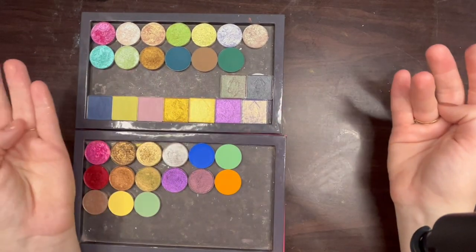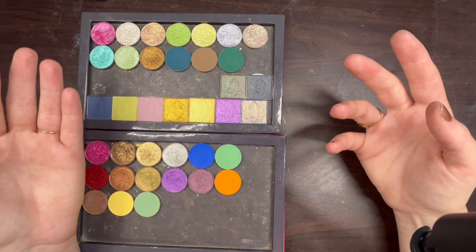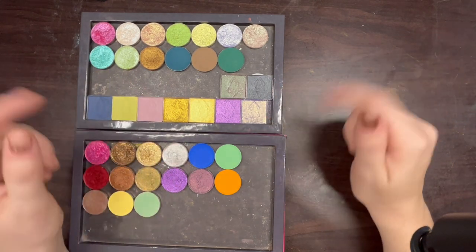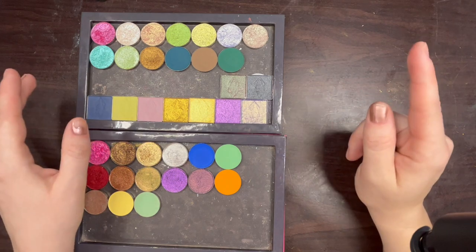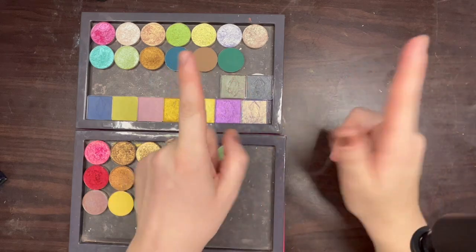Hello! I wanted to go ahead and make a video highlighting all of the eyeshadows that I got for Black Friday now that all my orders are in. So if you want to see swatches of these eyeshadows and hear my thoughts, go ahead and just keep on watching and subscribe.